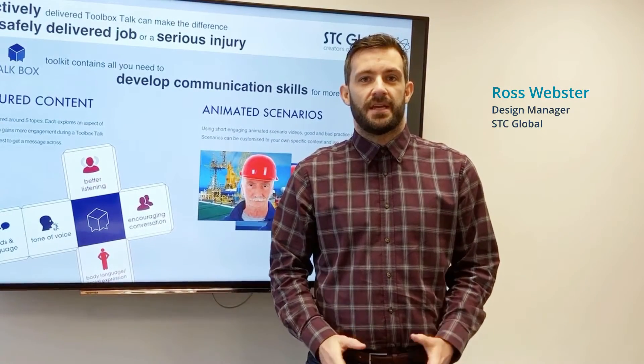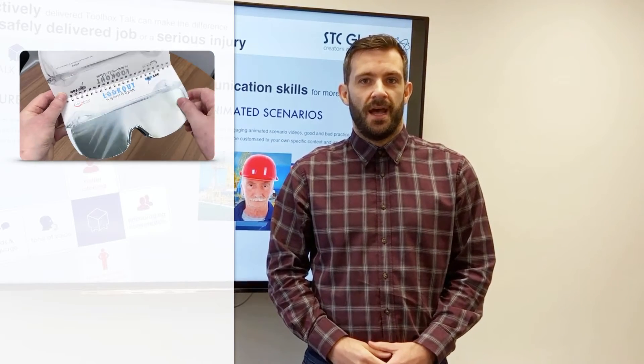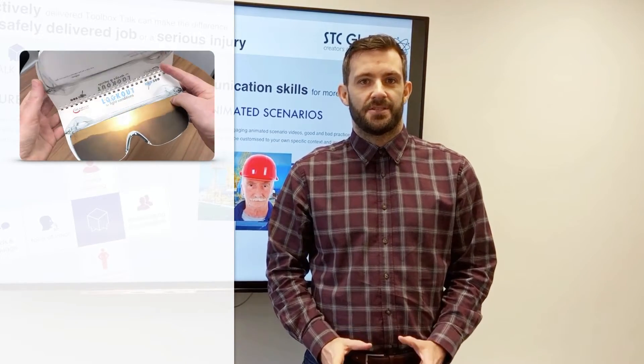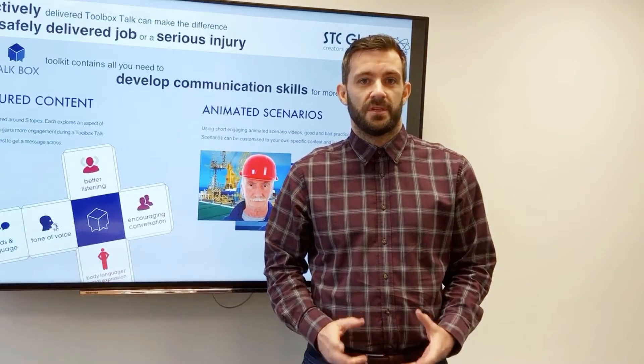Our engagingly designed handouts, posters and presentations are a visible way to show your employees and industry that you're taking action to improve safety performance, encourage commitment and continually look to the future.